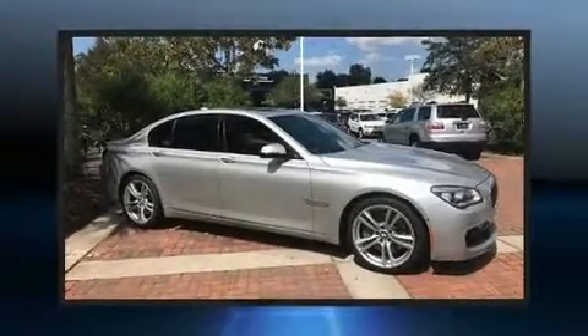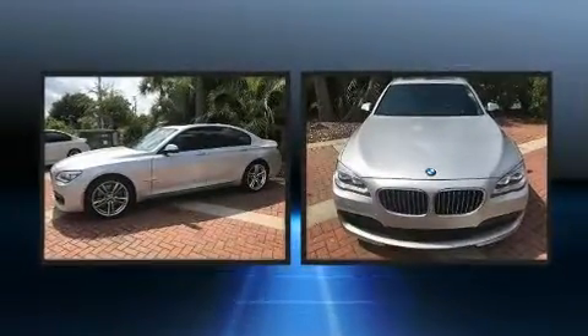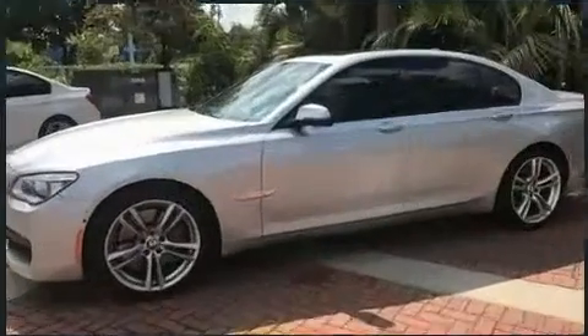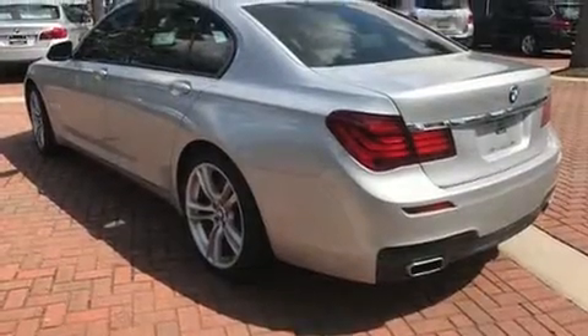Come test drive this 2014 BMW 750i. It features an automatic transmission, rear-wheel drive, and a powerful 8-cylinder engine. The engine breathes better thanks to a turbocharger, improving both performance and economy.